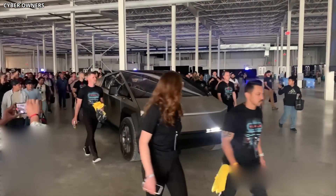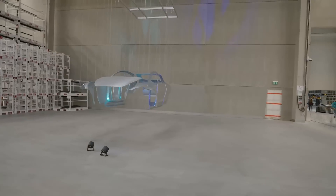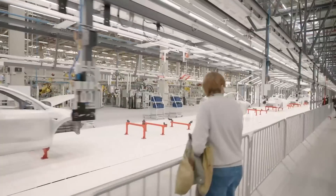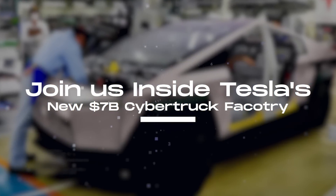With its futuristic styling out of a sci-fi movie, Tesla's Cybertruck stands out amongst the competition, and its factory is without a doubt the envy of others in the automobile industry. In this video, we take you inside the new $7 billion factory where Tesla will manufacture the Cybertruck.